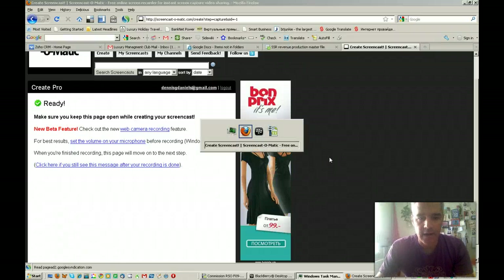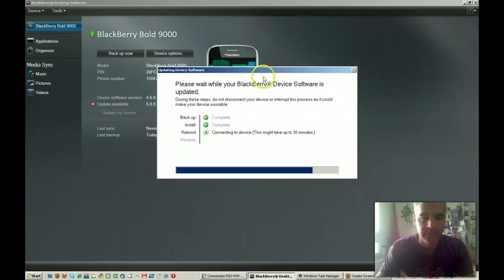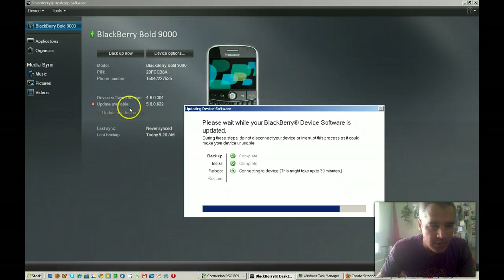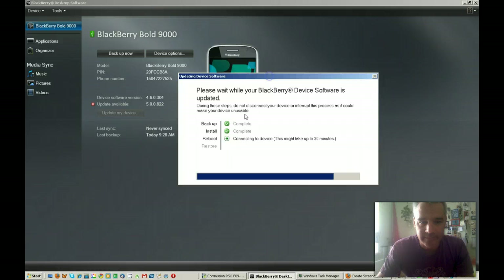Greetings, Dennis Daniels here. We are looking at the update for the BlackBerry device — update available, update my device, which is what I did. Connecting the device might take up to 30 minutes, but it's been well over an hour.